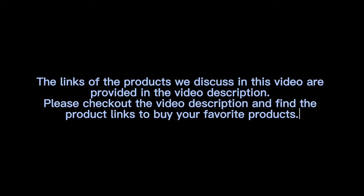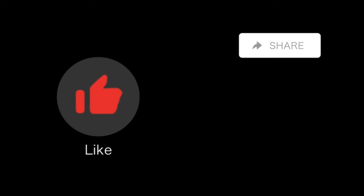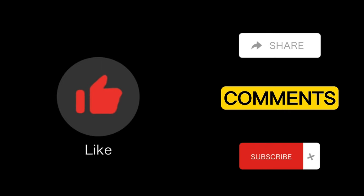The links of the products discussed in this video are provided in the video description. Please check out the video description and find the product links to buy your favorite products. If you think the video is helpful, please like, share, and comment on the video, subscribe to the channel and press the bell icon. Thank you.